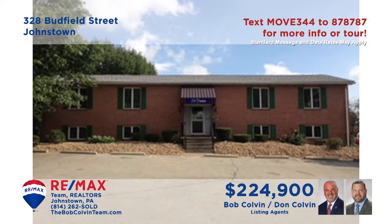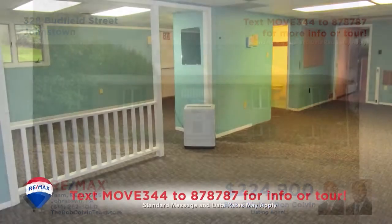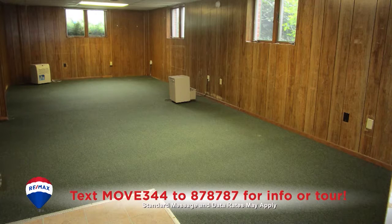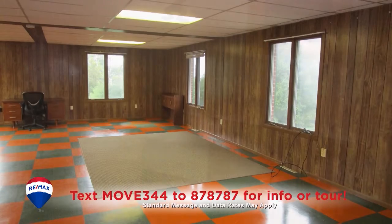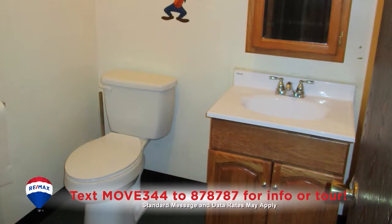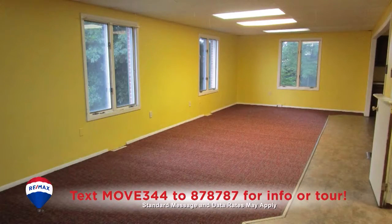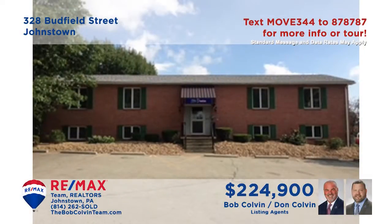Don't miss out on this prime opportunity in Richland, presented by the Bob Colvin Team. This former daycare building offers 4,000 square feet of space that includes a number of large rooms with both carpeted and tiled floors. You'll also find a kitchenette, four restrooms, a fenced-in outdoor play area, parking for 15 vehicles, and a security system at the front door. Contact the Bob Colvin Team for all the answers.